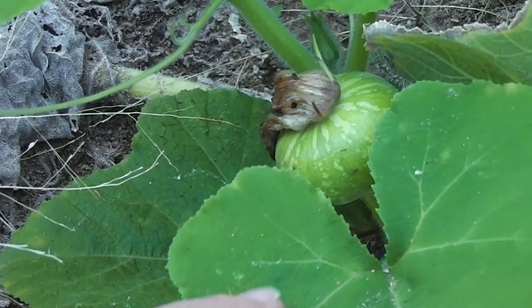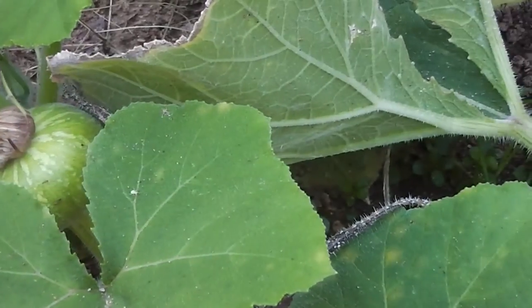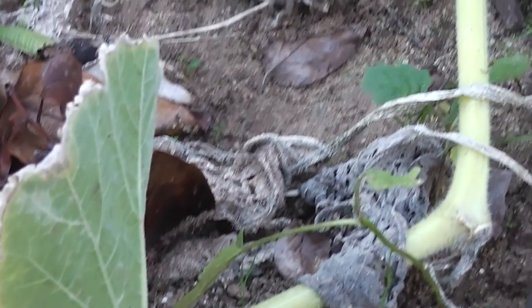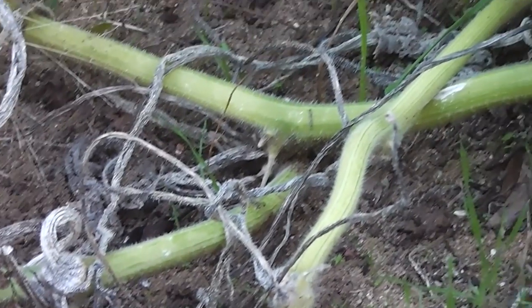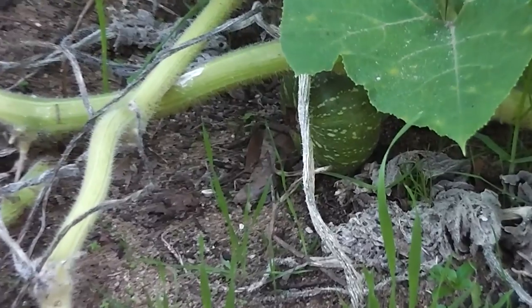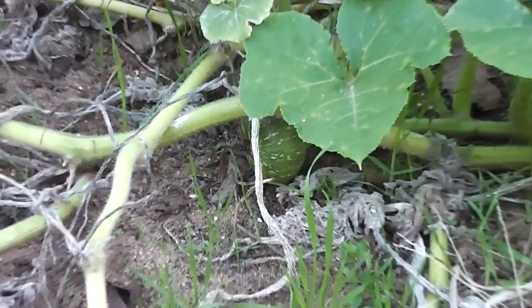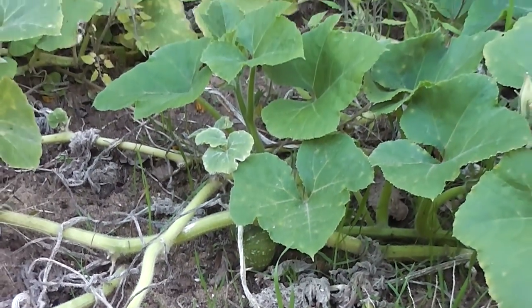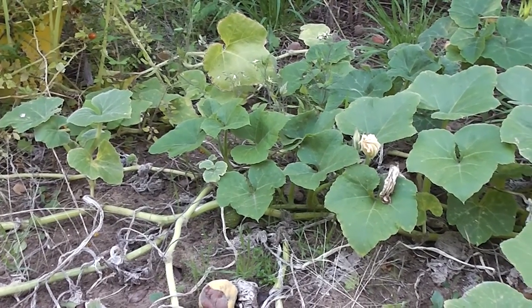Anyway, I've learned that pumpkin vine leaves can be used as food. They can be used as a green vegetable. There's another little button squash down there — that could be used. But as I say, tender pumpkin leaves can be used as a green vegetable. That's handy to know.